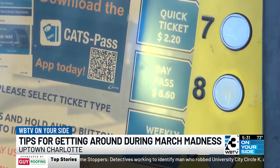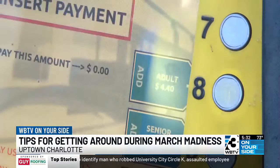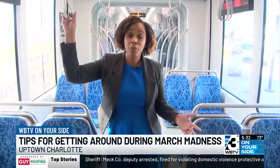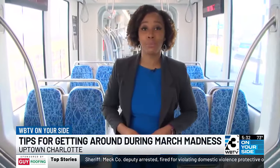A one-way on the light rail will cost you $2.20, or you can get a round trip. This is where we are, and on the light rail, this is where we're going. From South Boulevard, it would take you about 25 minutes to get to the Spectrum Arena.